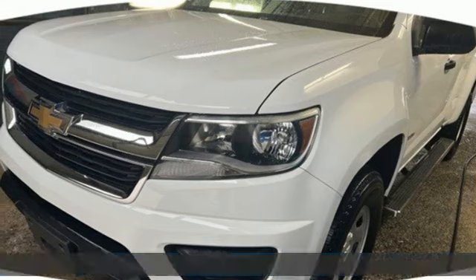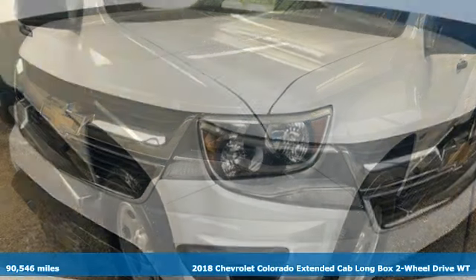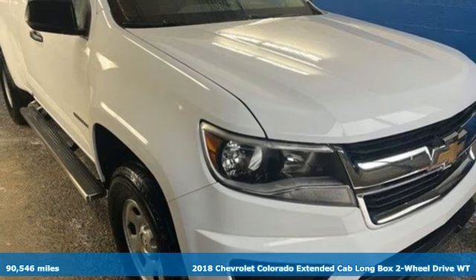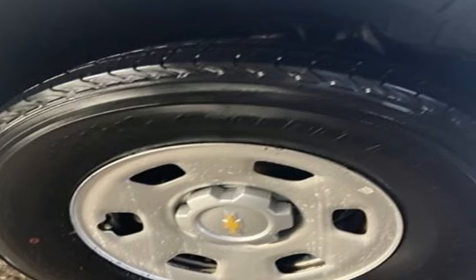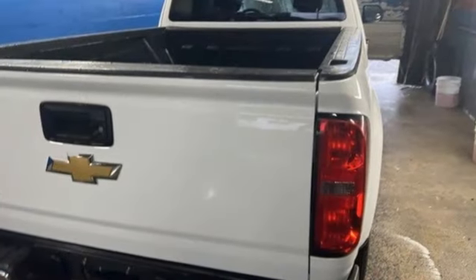Here's a 2018 Chevrolet Colorado. Whether you're downtown or off-road, this truck provides torque and efficiency no other midsize pickup can match. Plus, it offers an exciting list of features.